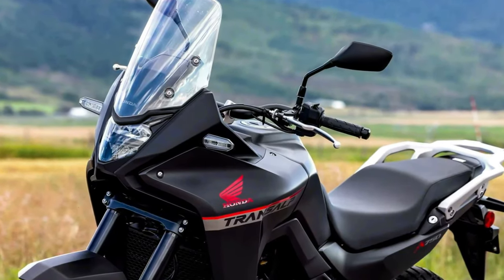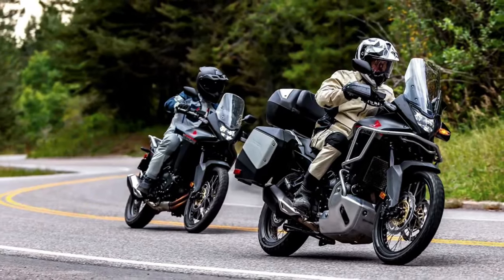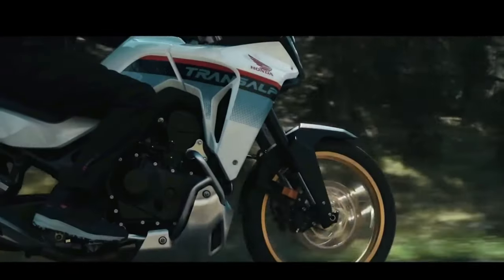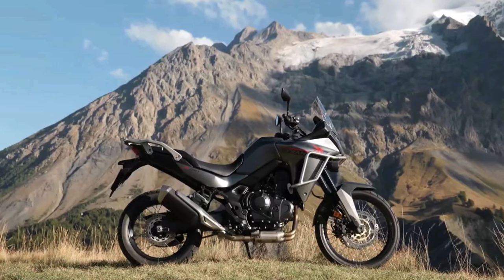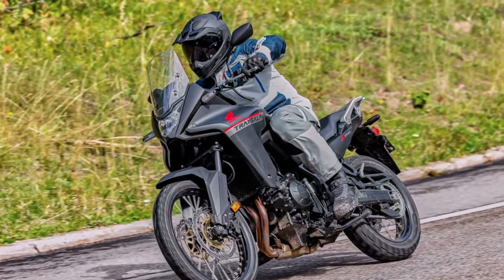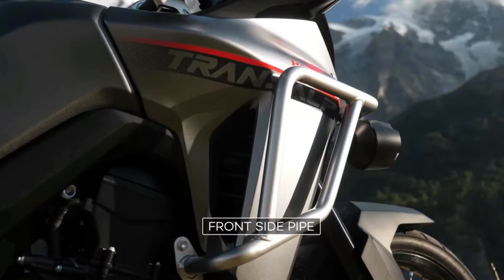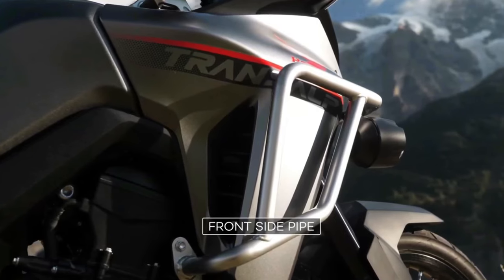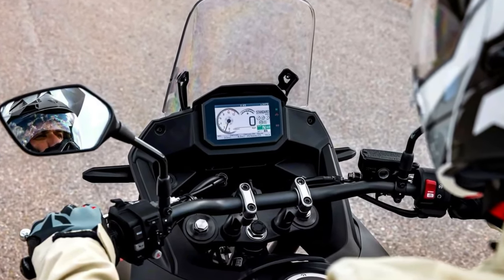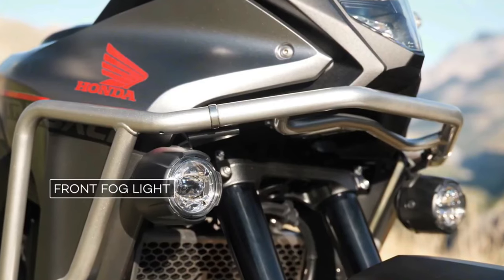The bikes are expected to arrive later this riding season or early in the 2024 season. Like the original Transalp model, the new machine appears to be more of a street-oriented adventure bike than the Africa Twin. It is based around the same liquid-cooled 750 twin Honda used for the new Hornet, and first officially appeared at the EICMA show in 2022.